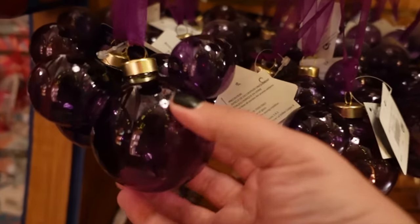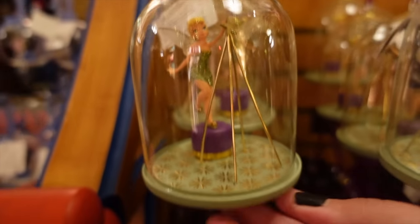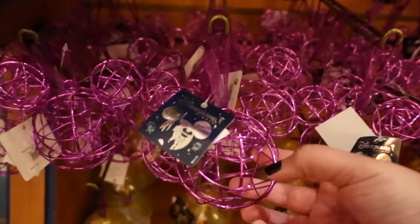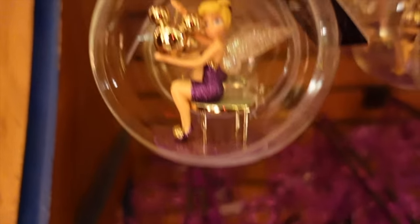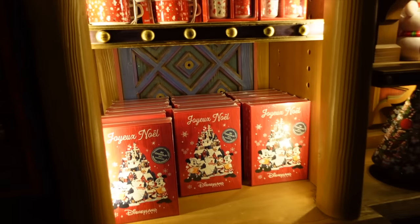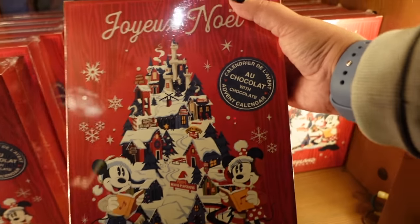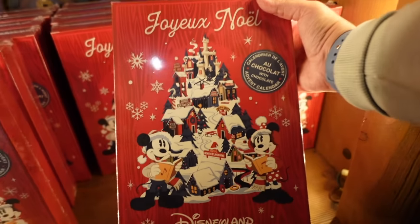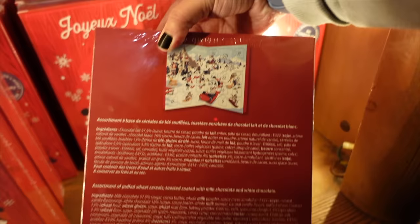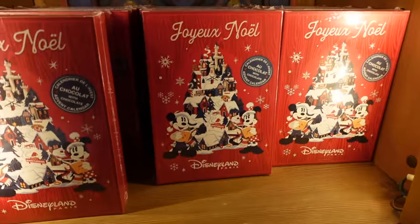There's a little purple range with classic purple baubles and more Tinkerbell stuff. Down here we've got some more Tinkerbell ornaments, some Joie Noël Disneyland Paris chocolates, and what is actually an advent calendar for 20 euros. It has 20 little doors and it's very fun — this is what it looks like when you open it. I would love to buy this.